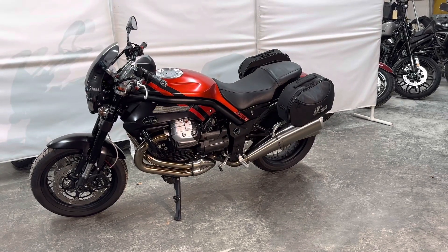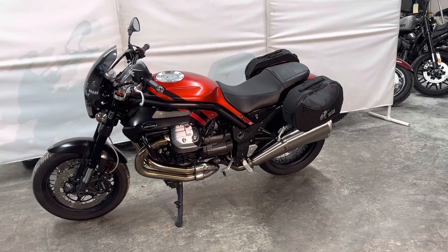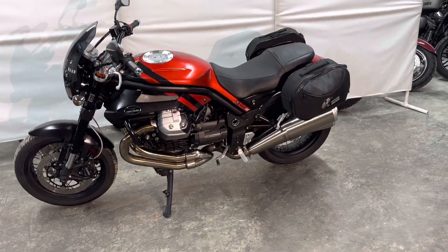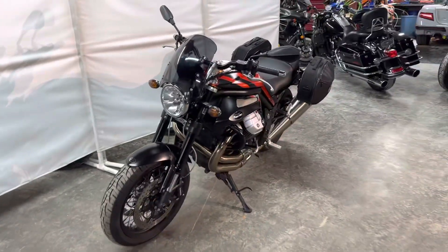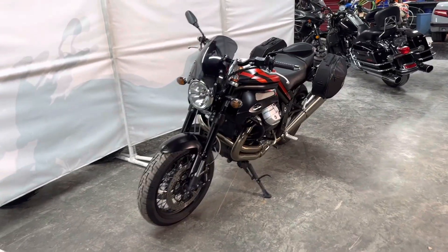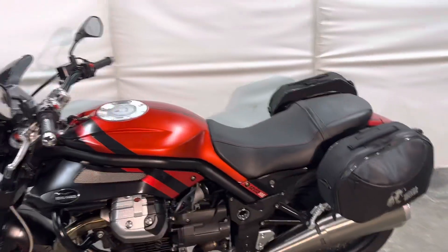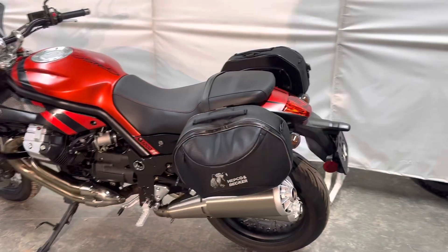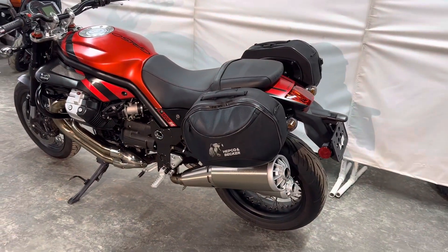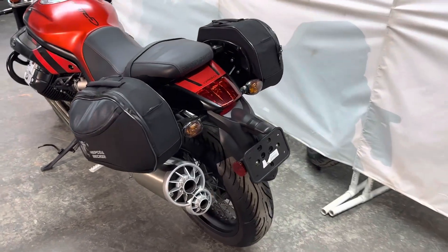Here we have a really nice 2015 Moto Guzzi Griso 1200 SE — just a gorgeous bike. It has the Hepco and Becker soft bags, pretty much all stock with a stock exhaust. There is also an aero exhaust for it shown in the picture we took.